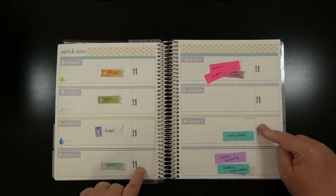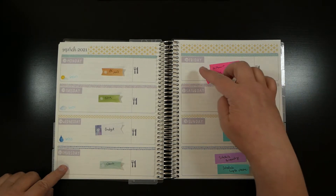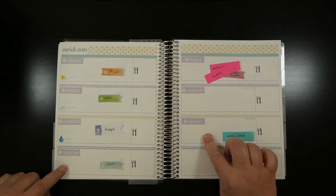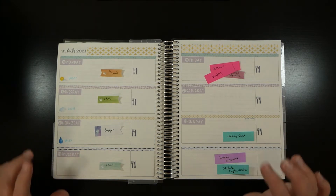I have meal tracking boxes ready, and the weather through Wednesday - I'll go back Wednesday evening and fill the rest of the week out. I have my thin washi down and my date headers done.